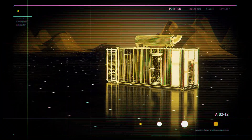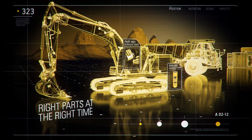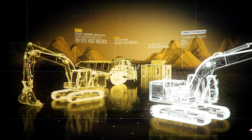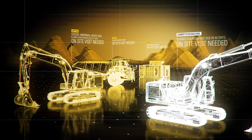As problems are detected early, technicians are prepared with the right parts at the right time to service your equipment needs. By connecting not only your CAT machines but your entire fleet, you're able to keep your job site running efficiently.